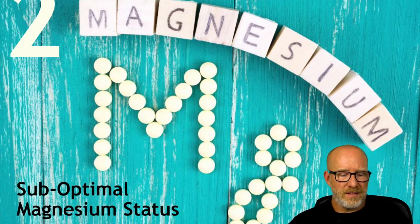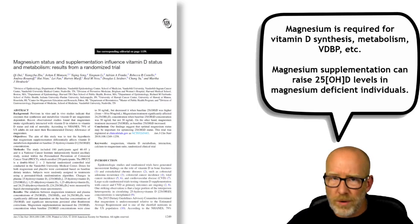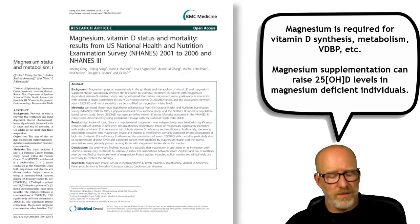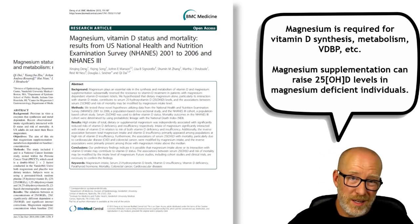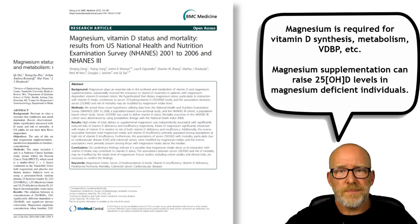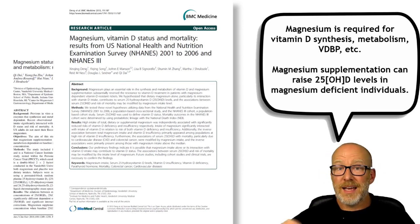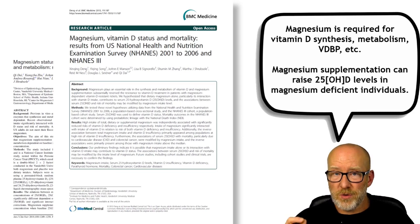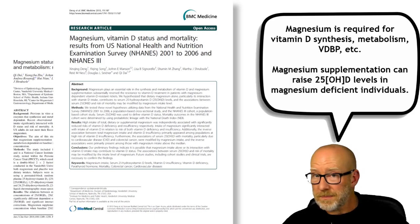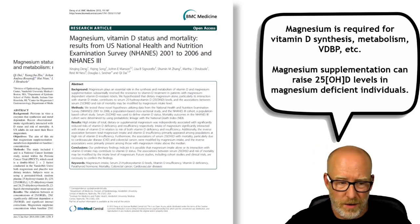The second possibility is suboptimal magnesium status. There are multiple papers suggesting that magnesium is involved in the synthesis and metabolism of Vitamin D — it may even be involved in Vitamin D binding protein. Low magnesium levels, when increased by themselves, increased serum 25 Hydroxy Vitamin D by itself. Meaning, low serum Vitamin D: give magnesium, and Vitamin D magically comes up on its own.